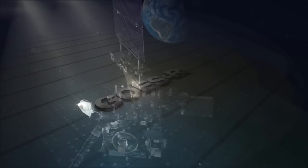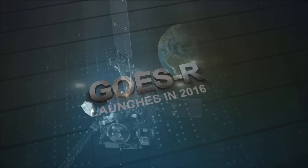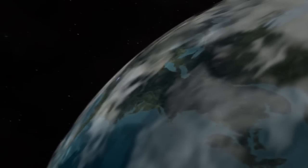When the next generation of NOAA geostationary satellites, GOES-R, launches in 2016, it will deliver highly advanced data and will continue an important legacy of Earth observations.